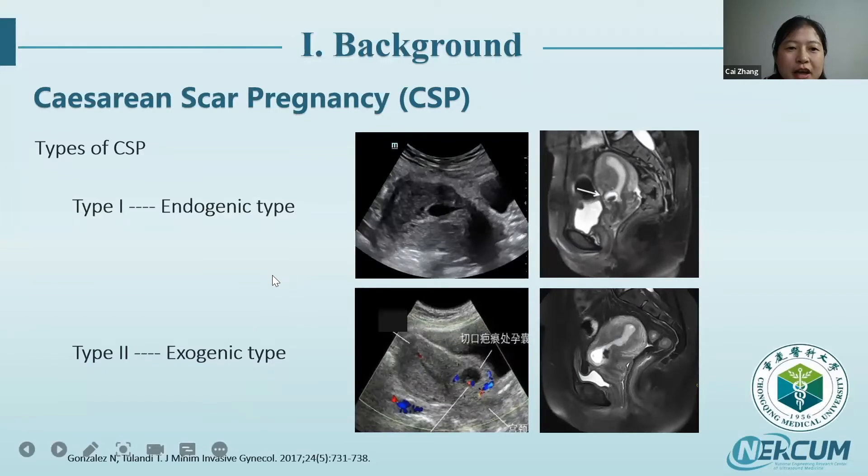The types of CSP have been introduced by Professor Adelan, and there is an international classification dividing it into two types. Type 1 is the endogenous type, where the gestational sac is totally inside the uterine cavity. Type 2 is the exogenic type, where the gestational sac grows outside toward the bladder and abdominal cavity.